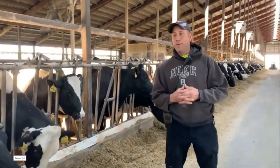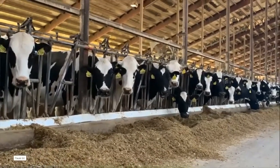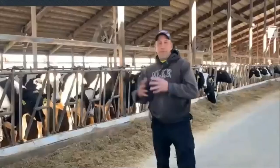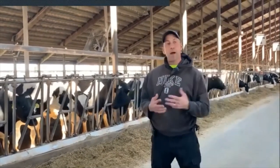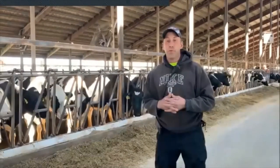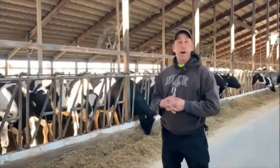Right now we are in what we call the freestyle barn — it's because the cows can go lay down, they can come up and eat, and they're free to do whatever they want to do. Some features we have here to help keep the cows cool in summertime: we have fans that go over the top of the cows to keep the air moving throughout the barn, and we have sprinkler systems that give the cows a bath and a little shower to help keep them cool as well.